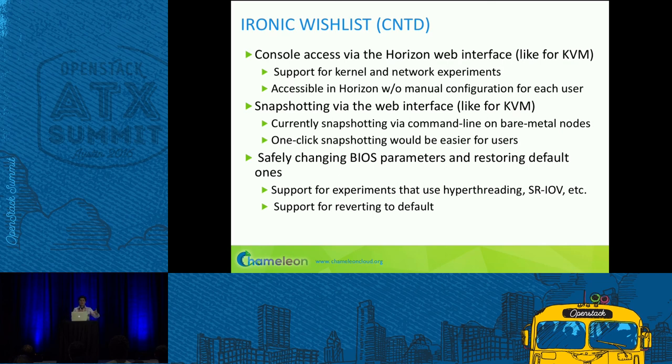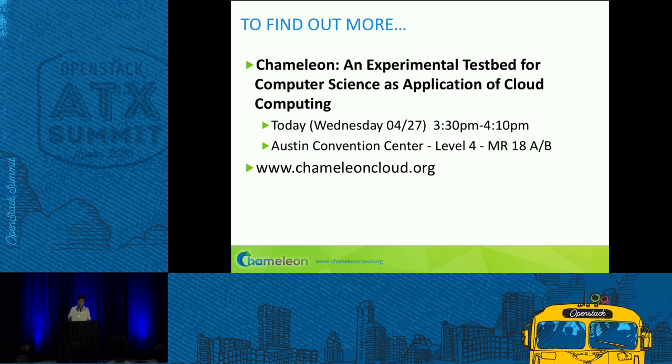A lot of our wish list can be described as 'like KVM.' We also want snapshotting — we've developed something ourselves that works on the command line, but it would be fantastic to get that from OpenStack and via Horizon. Last on the list is changing BIOS parameters. We do have users who need that, but with 700 users and nine months of operation, we've had only two cases where they really needed it. Still an important capability for deeply reconfigurable computer science research.